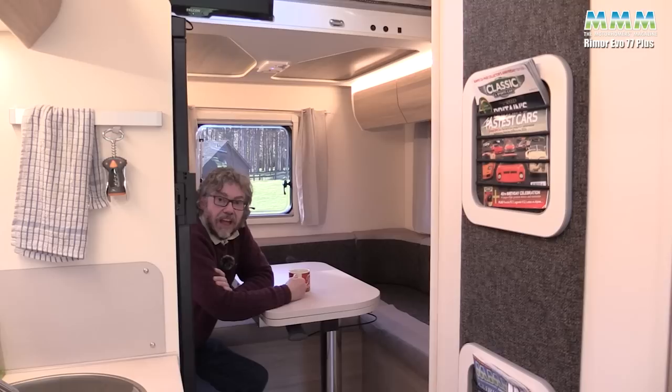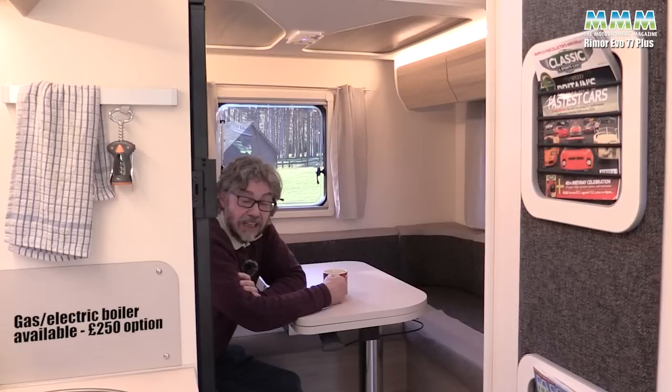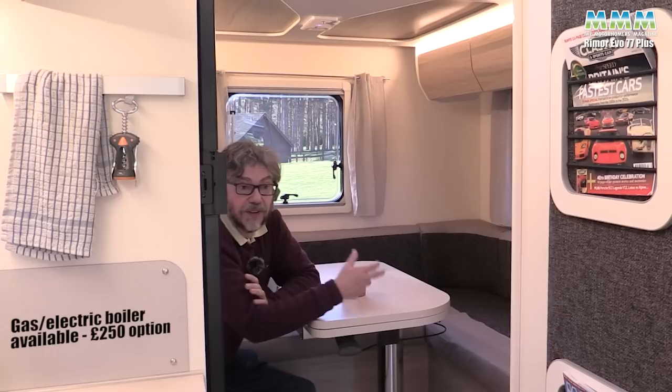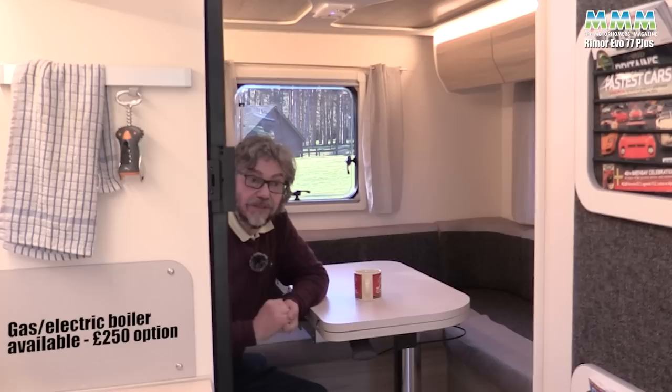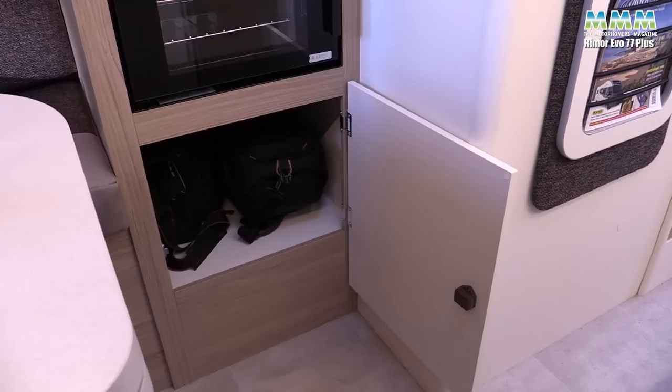While we're on the negatives, I should also mention that the Truma Combi is a gas-only one, so you might use a little more gas than if you had the gas-and-electric boiler. But this is an affordable motorhome and I'm sure you can afford a little bit more gas — just fit refillable cylinders and that'll save you. And if you camp wild or on rally fields and farm sites, you may not have access to hook-up anyway, so for some people it won't be too much of an issue.